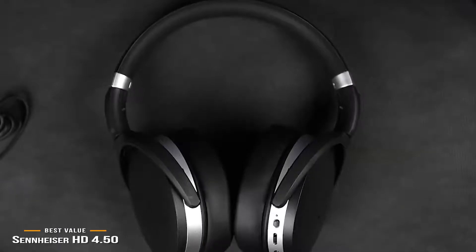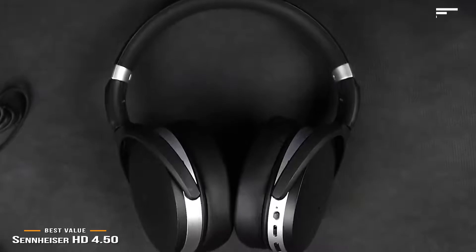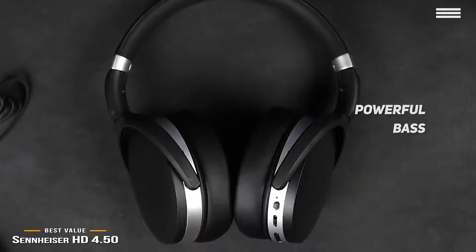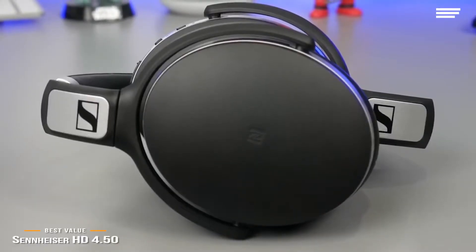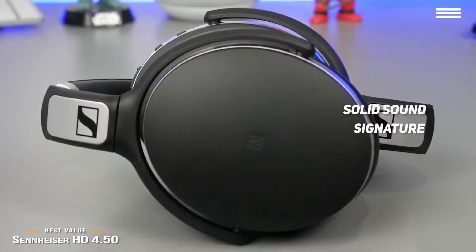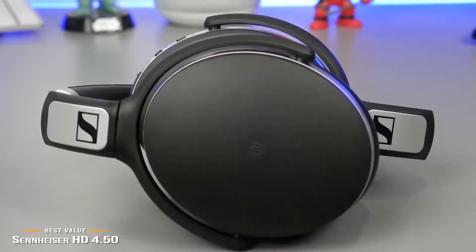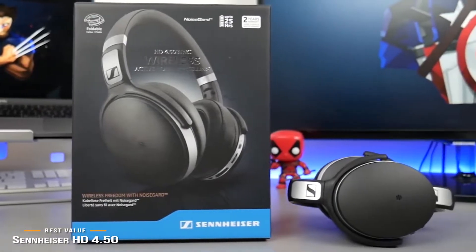The noise-canceling isn't incredibly strong, but it is effective. Sound quality is also quite good — the bass is powerful with great definition, the treble has some sparkle, and the midrange sounds fairly warm and natural. There isn't quite enough clarity and openness to get a wow, but the sound signature is solid and works well with a variety of music types. The Sennheiser HD 4.50 delivers noise cancellation, wireless operation, a good sound signature, and a comfortable fit, making it one of the best-value noise-canceling headphones for the price.